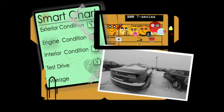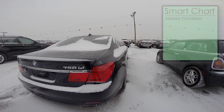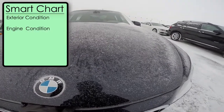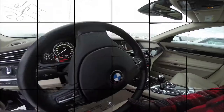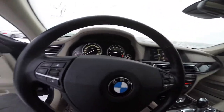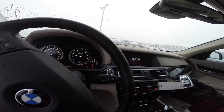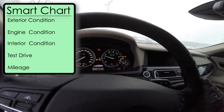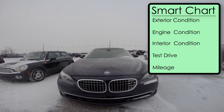Here you'll find everything you need to build a strong case file around any car. In summary: one, inspect the exterior condition — body, paint, or tire wear; two, examine the engine using multiple easy clues like obvious noises, smells, or smoke; three, check interior condition; four, take it for a test drive; and five, check the mileage. Five steps, easier than they look.